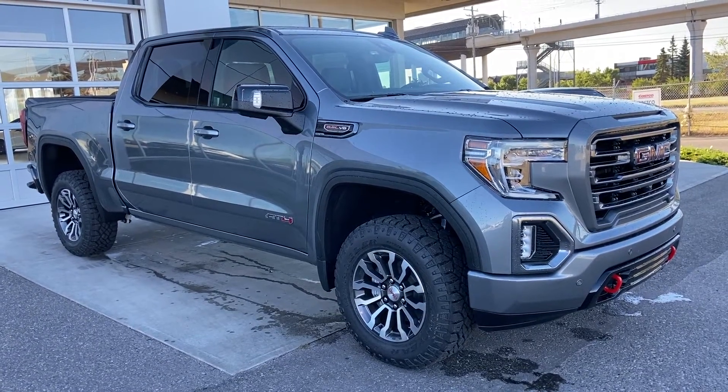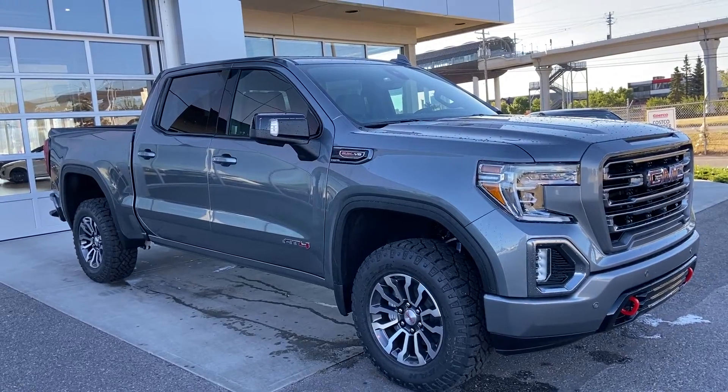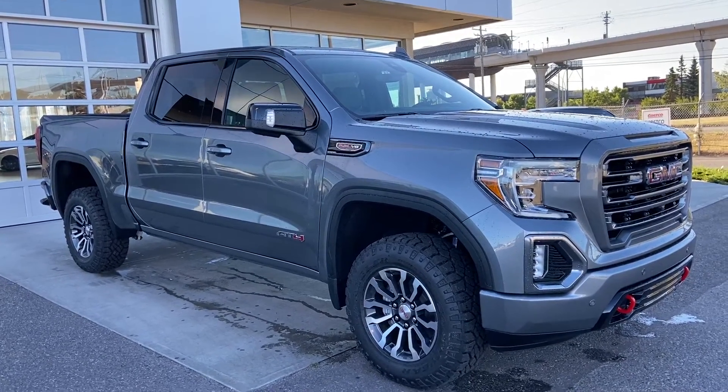Welcome to GSL GM City 1720 Botryo Southwest in Calgary, Alberta. Today we're doing a quick walk-around video on the brand new 2020 GMC Sierra 1500 AT4.